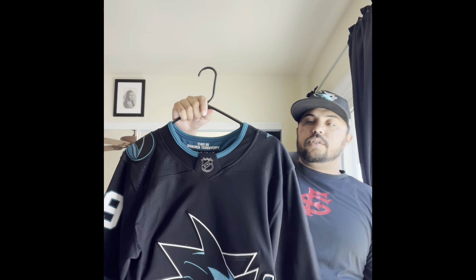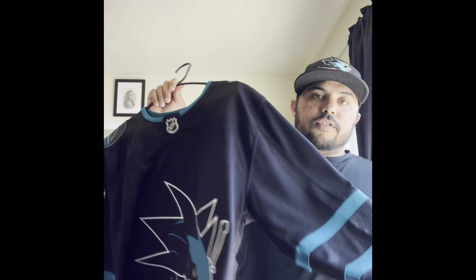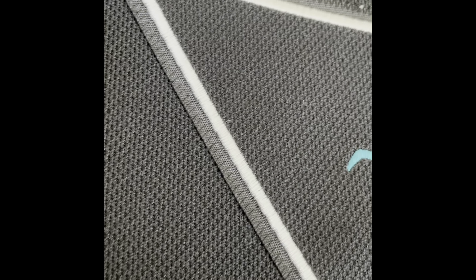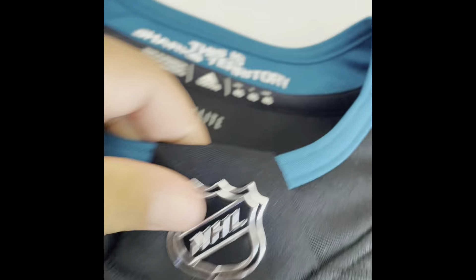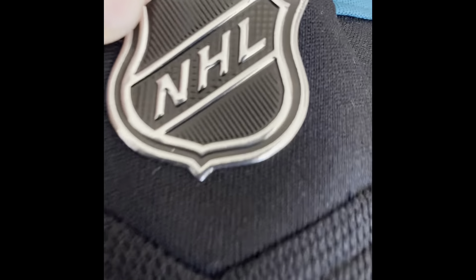This is the Adidas Alternate Authentic San Jose Sharks Evander Kane jersey. This is actually my first hockey jersey, gotten a couple of years ago. The material is polyester. On the front you got a nice sewn-on, big Sharks emblem. In the armpit area you have some mesh, then it's back to the polyester. You got the NHL symbol right here, which is nice and shiny.